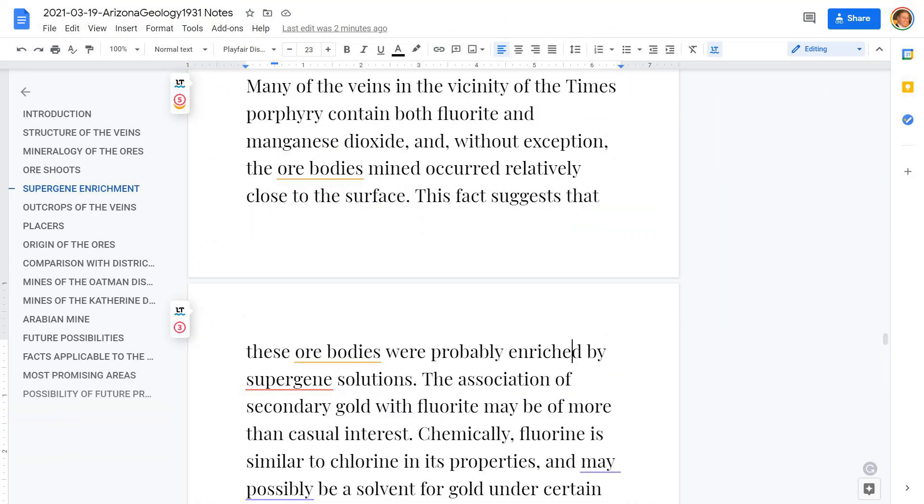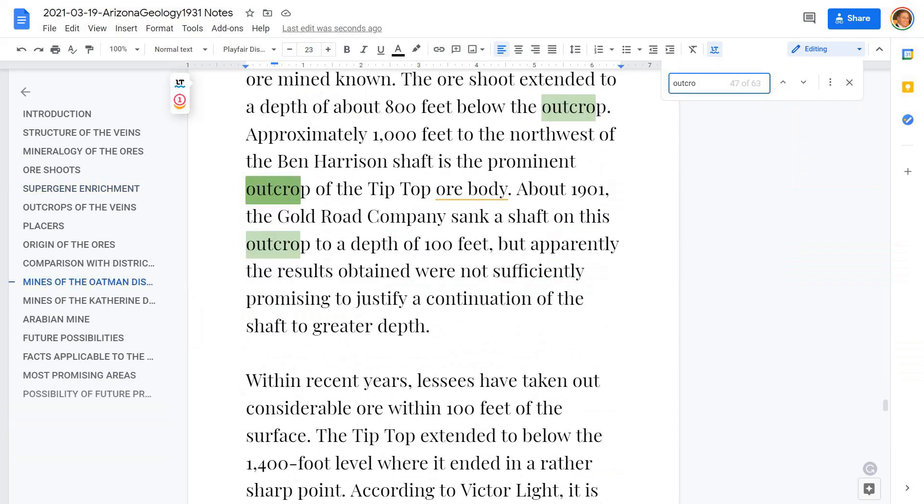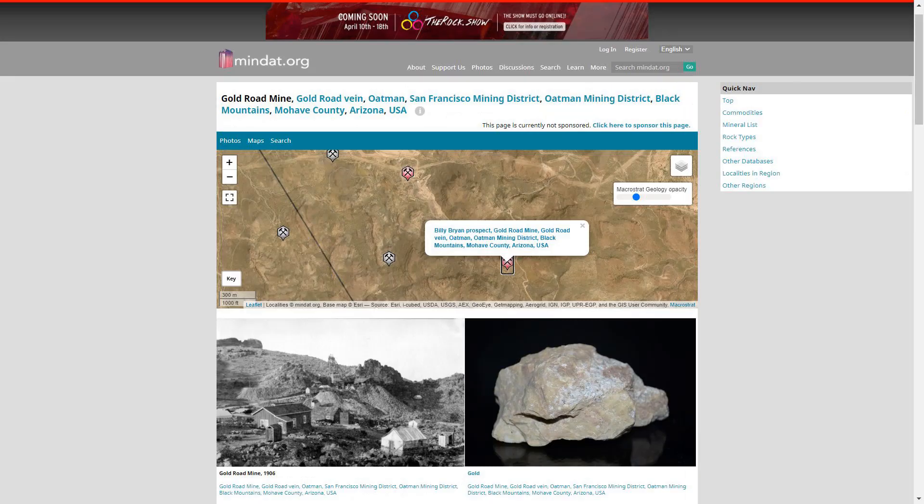The literature, even from the 1920s, talks about it. Imagine fluoride as a solvent — pretty cool stuff historically. And again, Para Resources did a great job. This mining camp deserves another shot.